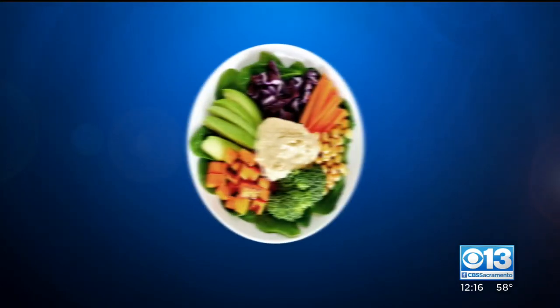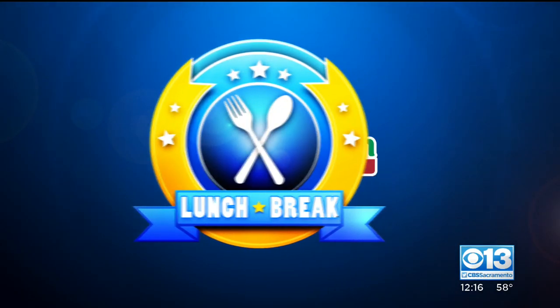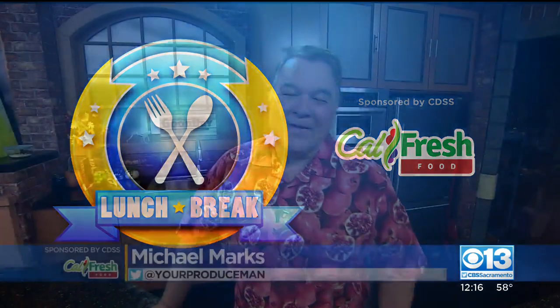Time for your lunch break. Produce man Michael Marks is here with the lowdown on pomegranates. Let's talk pomegranates.